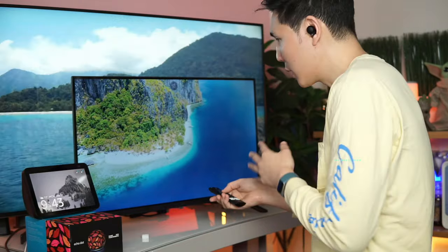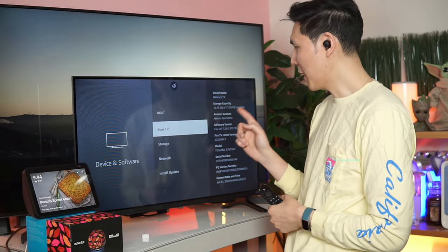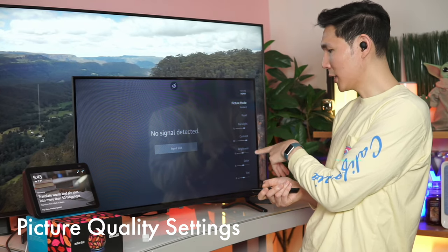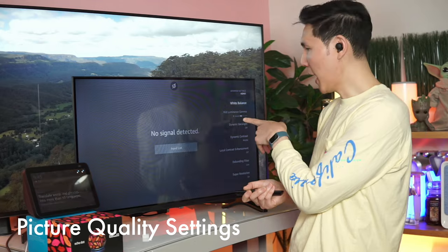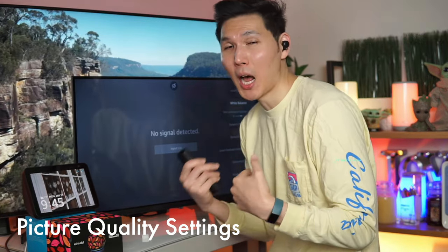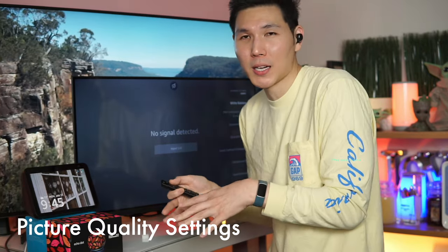So let's see what it looks like off stock settings. The storage capacity here is going to be 11.56 gigabytes. You'll have backlight, contrast, brightness, color, tint, and sharpness. In advanced settings, you have white balance and mid-luminance gamma. You're going to have more dynamic options in your settings than other televisions at similar price points.